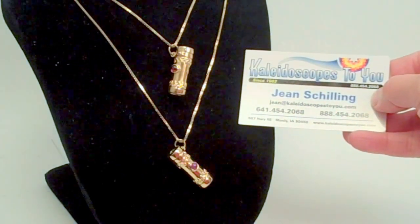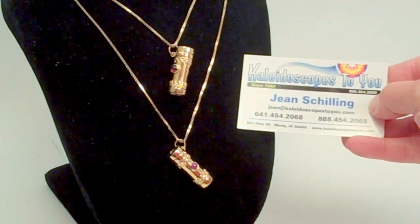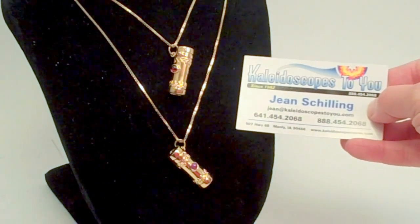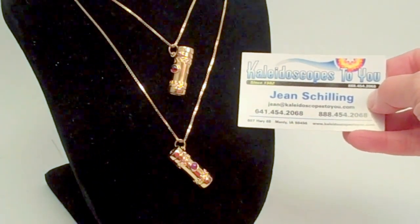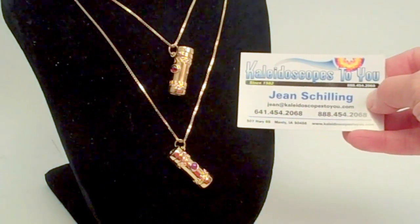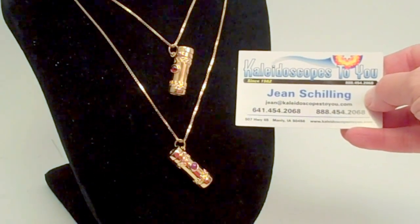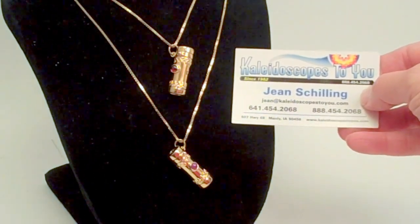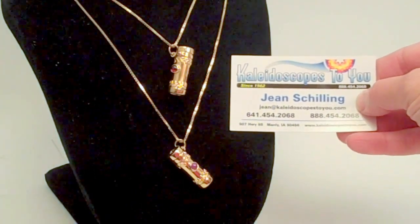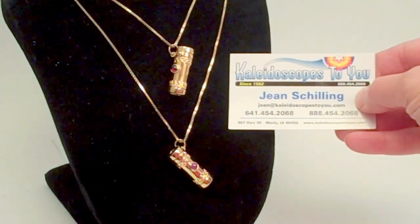Hello, I'm Jean at Kaleidoscopes2U and today I have two different versions of the gold Saturn necklace to share with you. These are kaleidoscope necklaces handcrafted by Debra and Kevin Healy and they are beautiful works of art. These are currently available at Kaleidoscopes2U.com so if you're viewing this directly on YouTube please refer back to our main website to confirm availability of these kaleidoscopes.